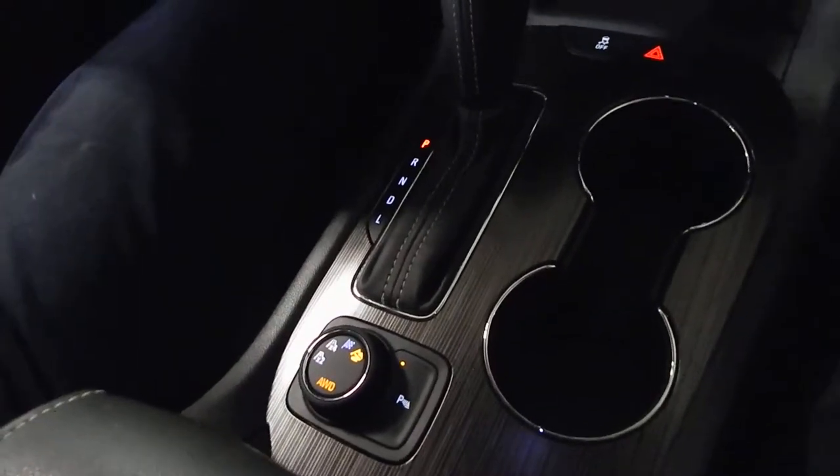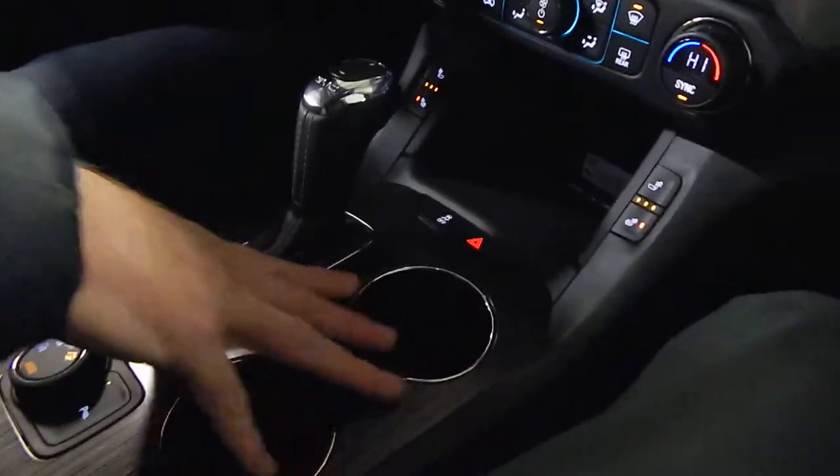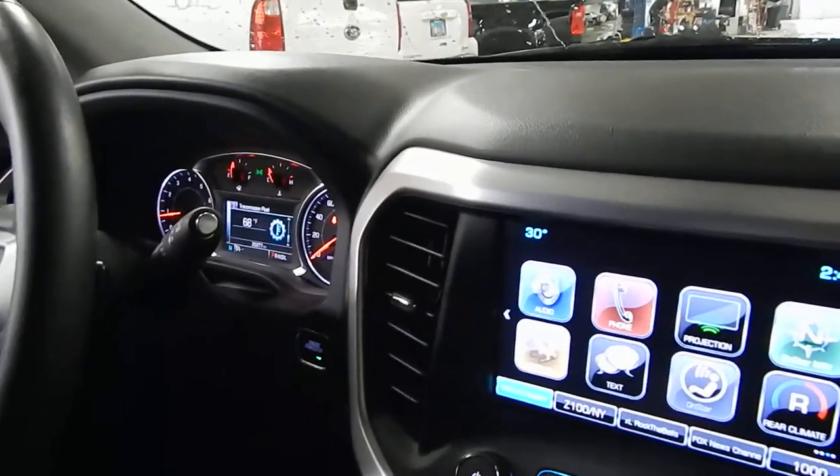You'll notice the nicer interior — GMC is kind of known for their Denali finish. Hey, thanks for listening and come on out and see us at Bob Joss Chevrolet. Ask for Joseph!